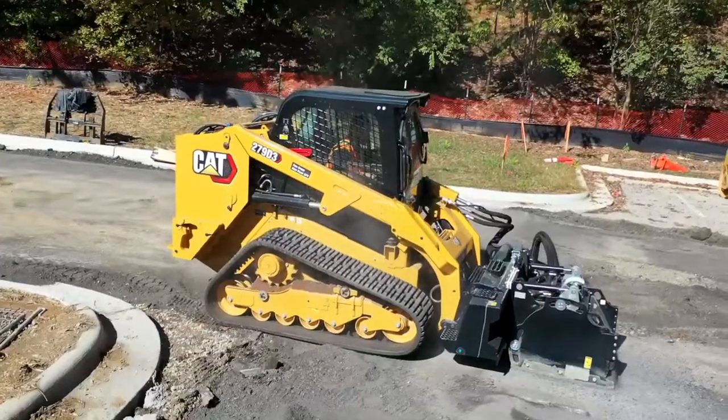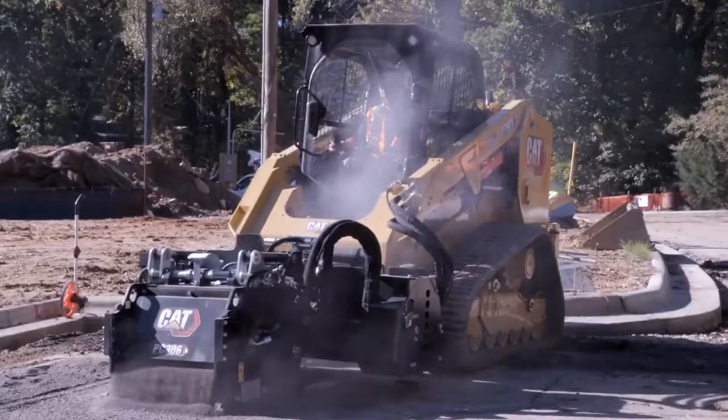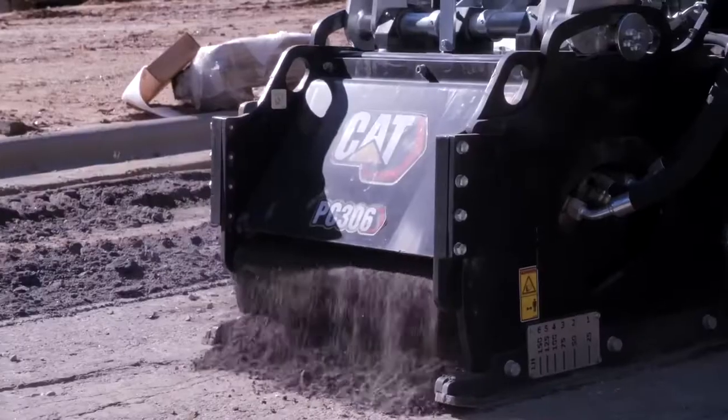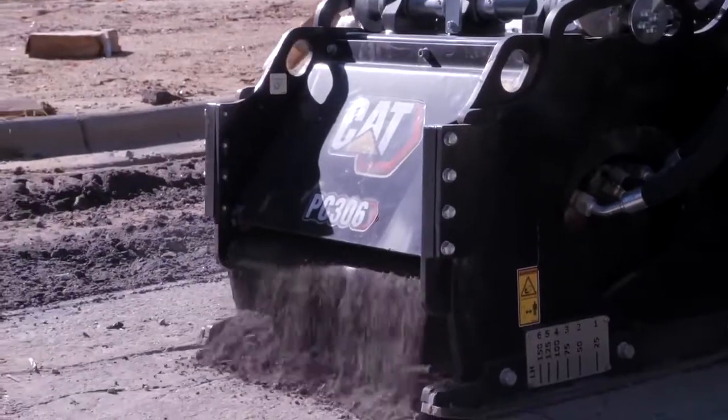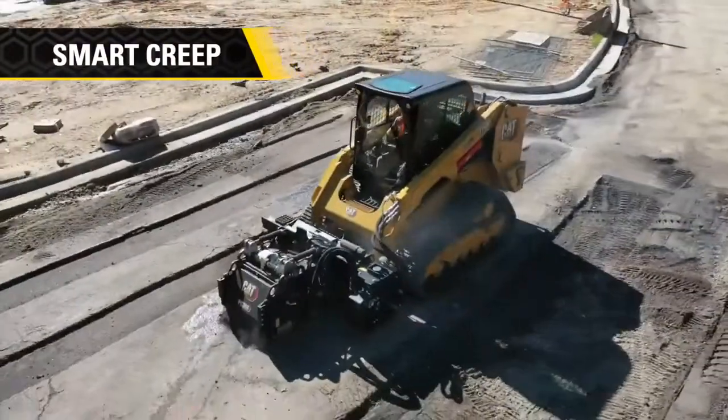First day on the job or seasoned pro, Smart Creep by Caterpillar can help operators maximize productivity. Contact your local Cat dealer today and start operating more efficiently and smarter. Smart Creep — Outsmart the competition. Only from Caterpillar.